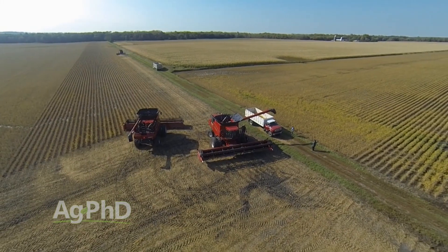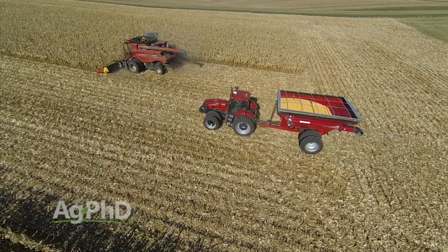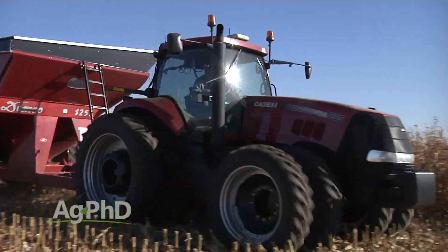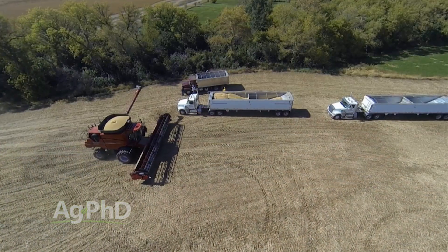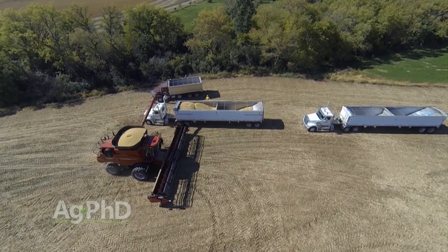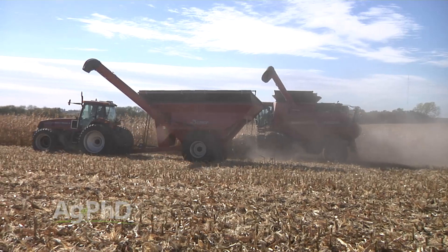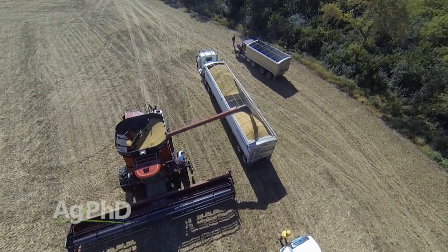Controlling traffic patterns in the field makes fixing compacted areas much easier. One farm operator said he'll fire seasonal and full-time help on the spot if they ever turn a tractor around in the middle of his fields. Plan your harvest out — determine in advance where trucks will be filled and how grain moves from the combine to the trucks, so traffic patterns can be minimized. You can still manage lasting impacts from compaction by reducing weight per axle, managing tire inflation and selection, and controlling traffic patterns.